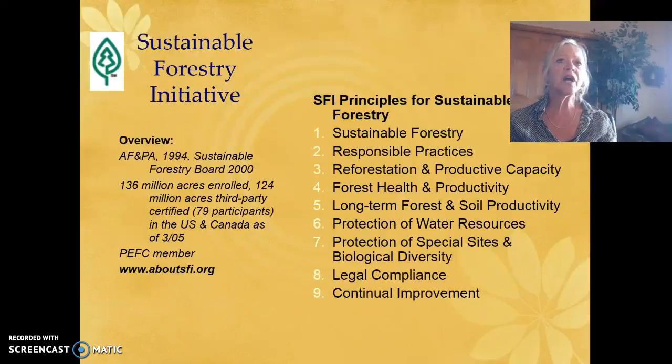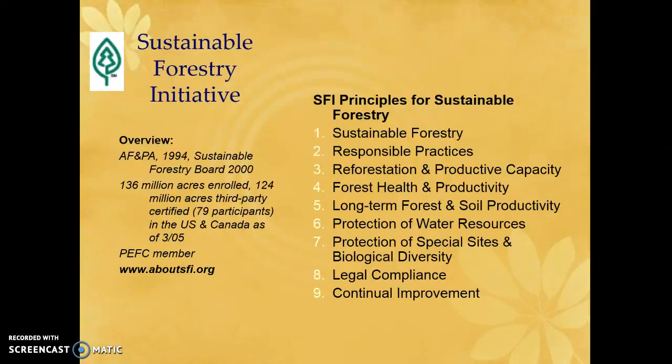The first to look at is the SFI, the Sustainable Forestry Initiative. 136 million acres are enrolled. It focuses on creating sustainable forests and responsible practices, covering forest and soils, water, biological diversity, and continual improvement.